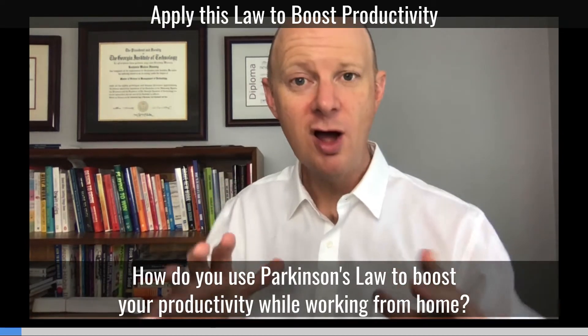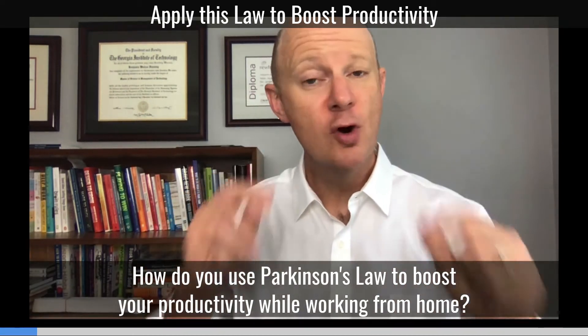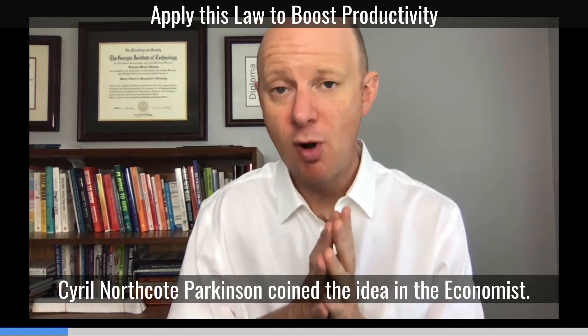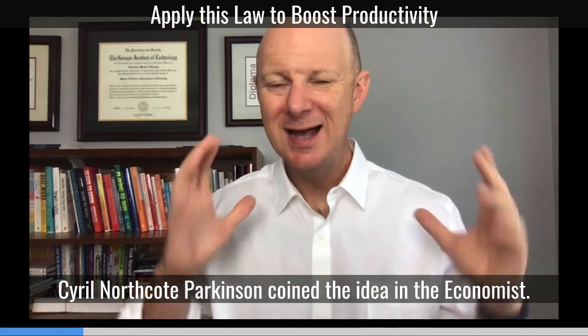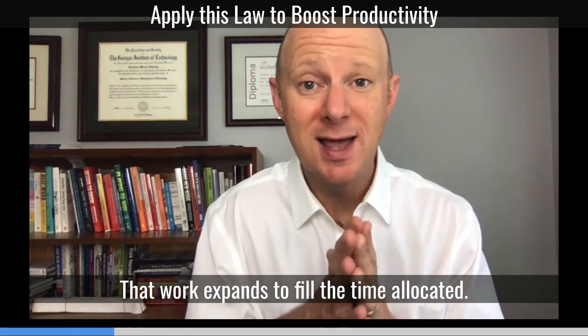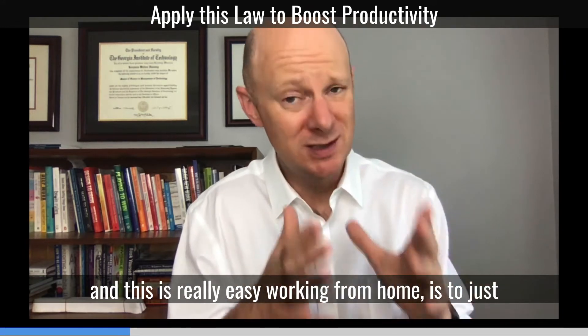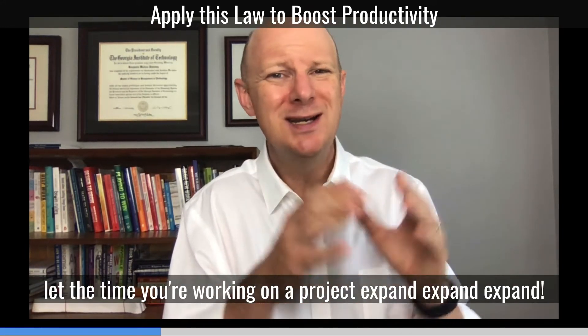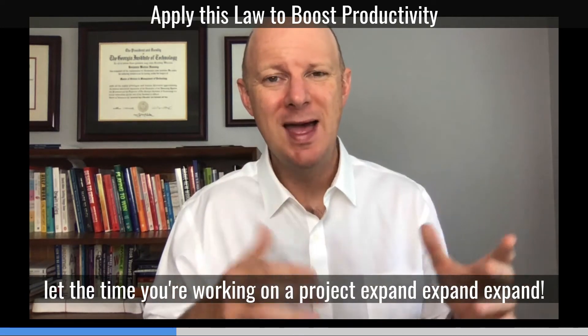How to use Parkinson's Law to boost your productivity while working from home. Cyril Northcott Parkinson coined the idea in The Economist that work expands to fill the time allocated. When you're working from home, it's really easy to just let the time you're working on a project expand and expand.